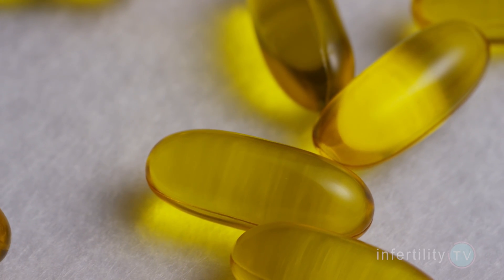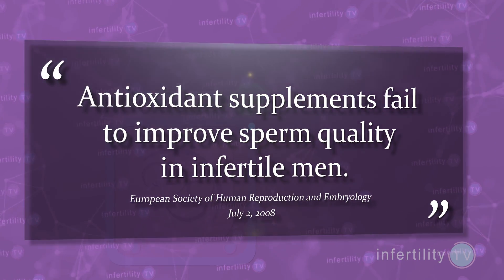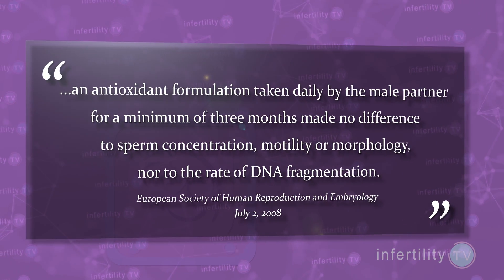But let's say that I am wrong and this is a valuable test for IVF — what do you do with an abnormal result? How do you improve your chances for IVF success? Some doctors have recommended that men take antioxidants like vitamin E or CoQ10, but a recent study found that antioxidants did not lower sperm DNA fragmentation. If you can't fix the fragmented sperm, can you separate the fragmented sperm from less fragmented sperm? Maybe.